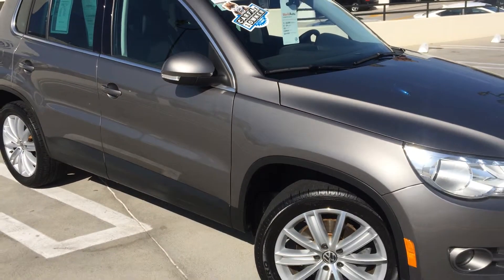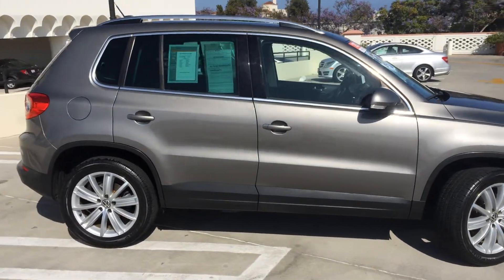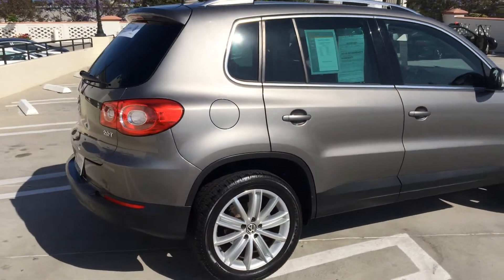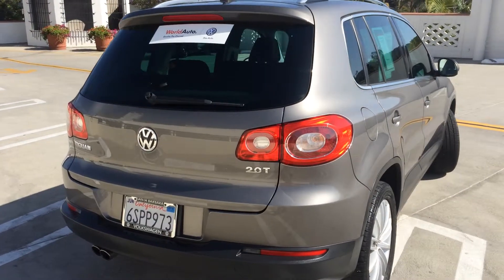112-point inspection by our service team that flew through, as you can see, in just beautiful condition. I don't know if you can catch the color of this car — it's called gray, but it's really got a taupe appearance to it. Quite beautiful.